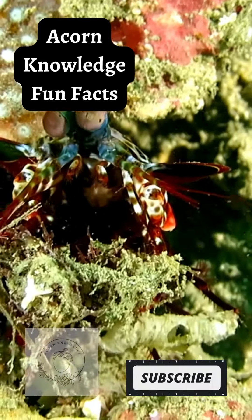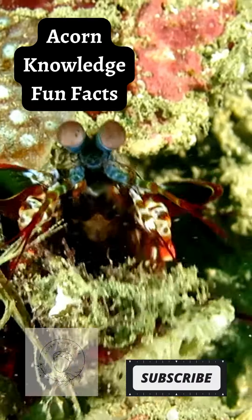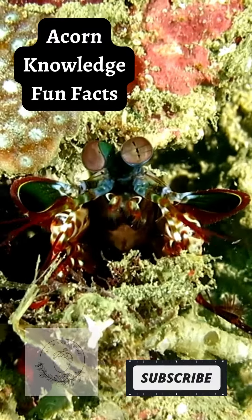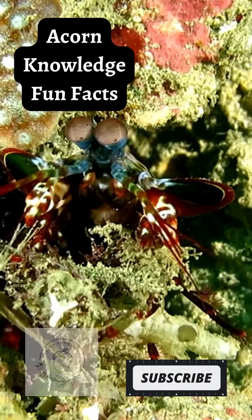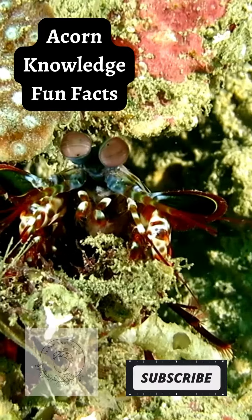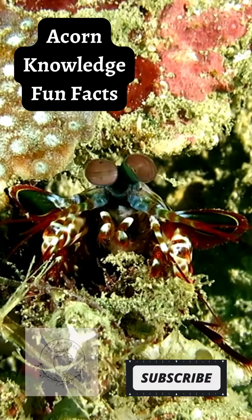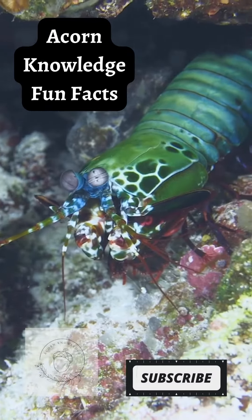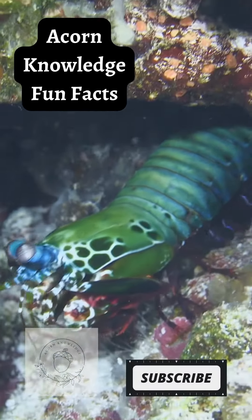Research suggests they are actually worse at differentiating color than humans. However, scientists believe this is because their eyes are operating at a different level, functioning more like a satellite. It's believed mantis shrimp can take all visual information into their brains immediately without having to process it, allowing them to react instantly to the environment.